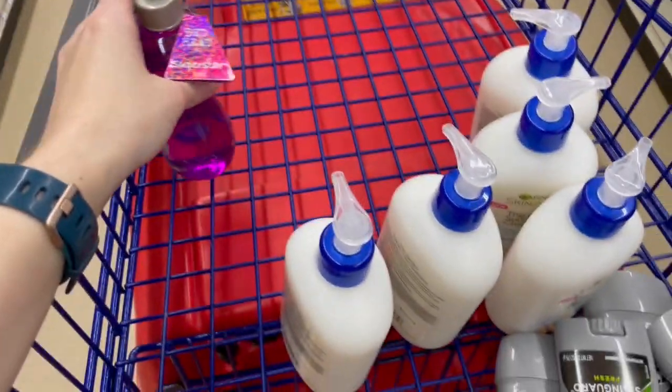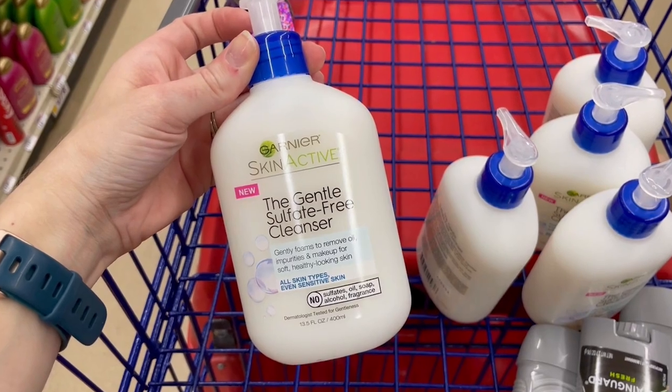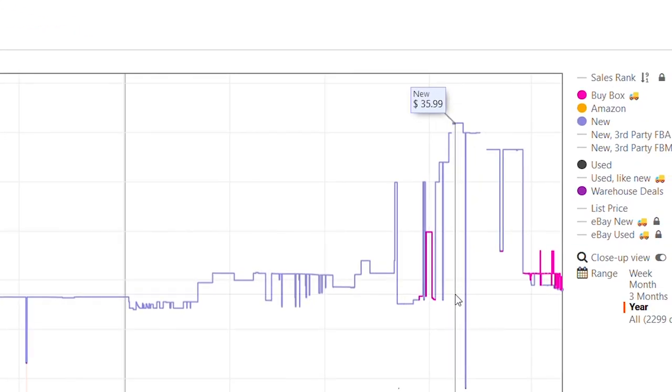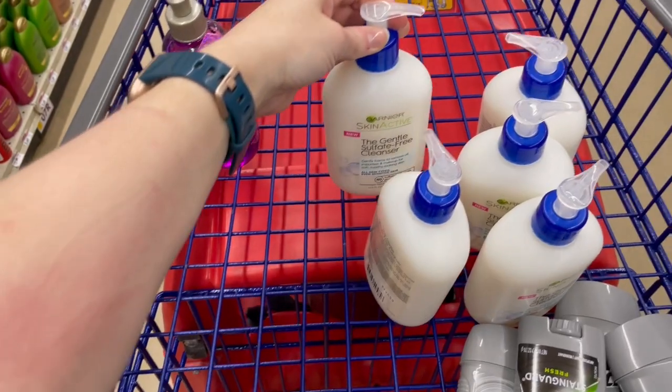I've been watching these Garnier Skin Active cleansers for months, waiting for them to get profitable. Keepa showed them stuck around $20 for a long time, and with a buy cost of $12 I'd need at least $35 for my desired 100% ROI. At the beginning of April it finally happened, but by the end of April a couple of large liquidator accounts moved in and brought the price back down — so yet another thing I have to hold.